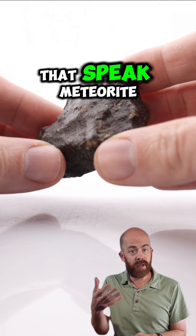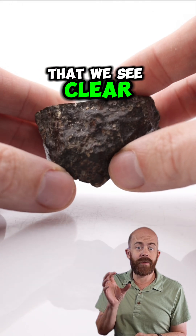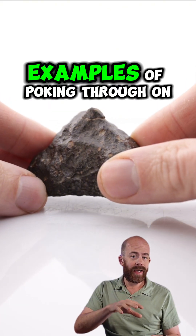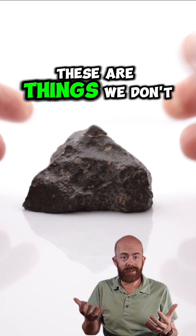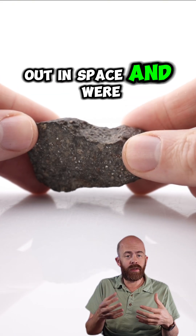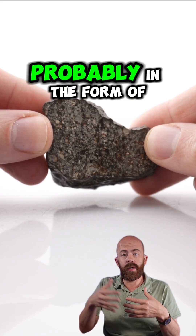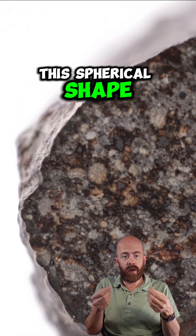Those are some things that speak meteorite from the outside, but it's really when we look at the inside of this thing that we see clear definitive evidence. Looking inside this rock, we immediately see those chondrules that we saw examples of poking through on the outside of the stone. These are things we don't really see in Earth rocks — minerals that were at one point out in space, exposed to heat and liquefied. They formed into spheres and solidified and were eventually encased in other rocks, probably in the form of asteroids, which is why they have this spherical shape within these stones.